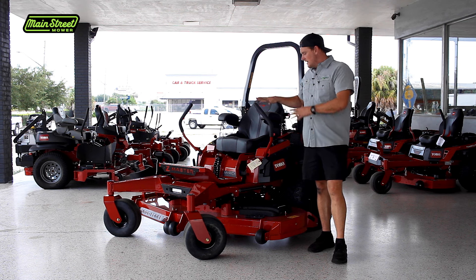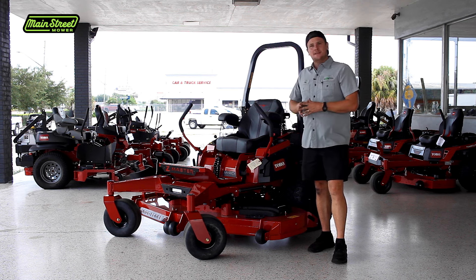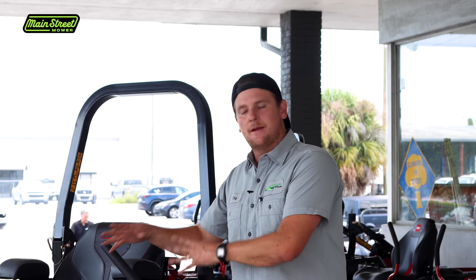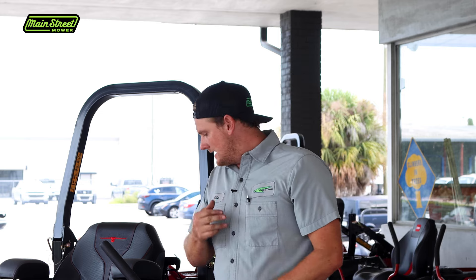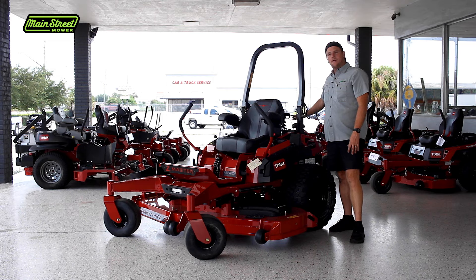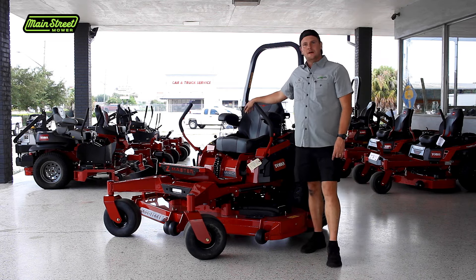These machines easily last 2,500 hours — I have some out there at 3,500 hours and they're still going. As far as individual deck components, they last just as long as any 5000 or 6000 series: the spindles, pulleys, and belts all last just as long. They offer larger horsepower Kawasaki options and that engine has been really good.